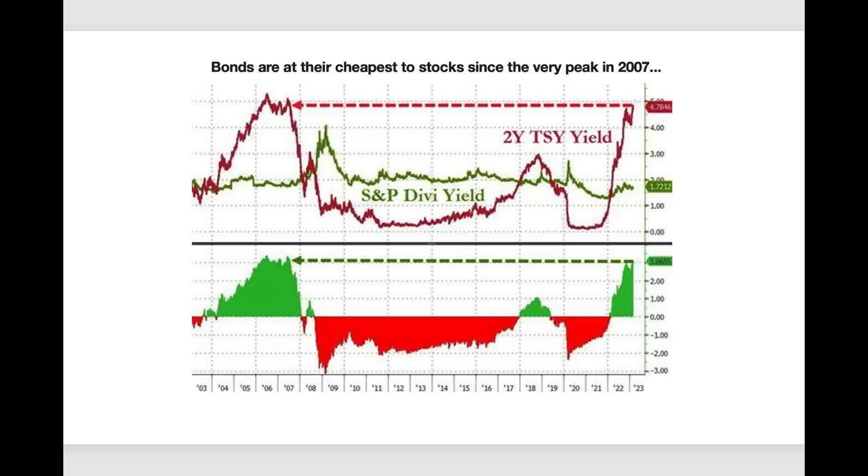Let's talk about the economy. This graph shows the two-year treasury yield. Bonds right now are the cheapest they've been since 2007 — and that year should ring a bell. Back in 2007 we were at the same level and then proceeded into one of the biggest down moves, into 2008-2009, when markets lost 50% of their value. We have to really watch out — we are in that danger zone with regard to bonds and the inverted yield curve.